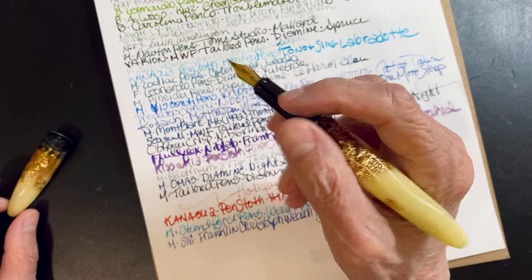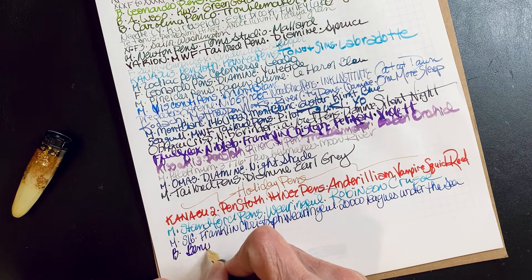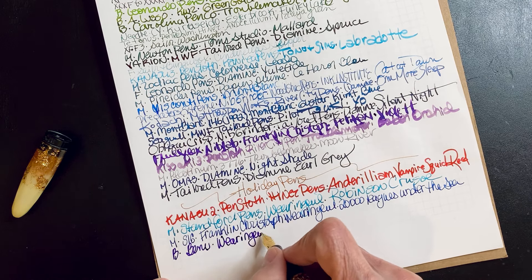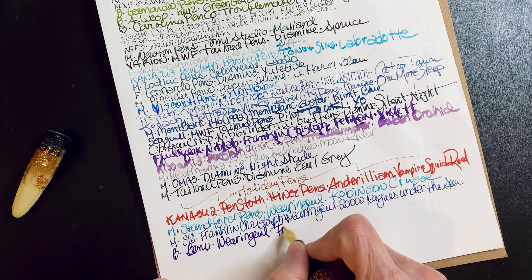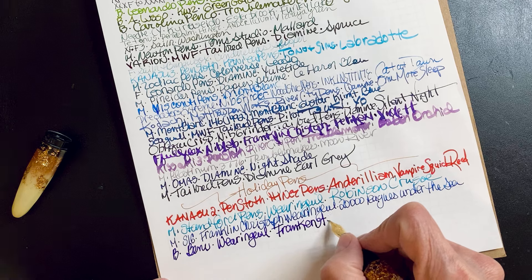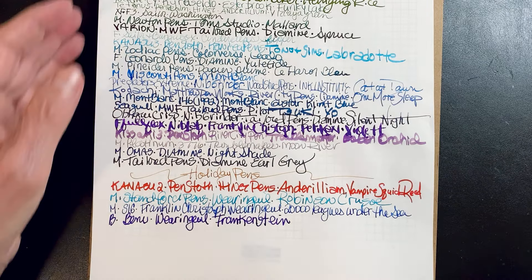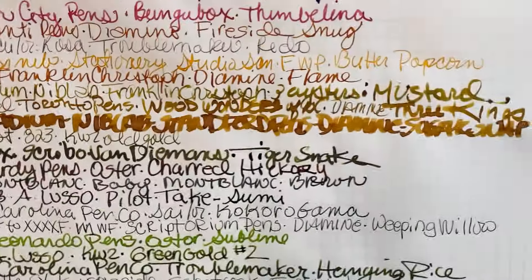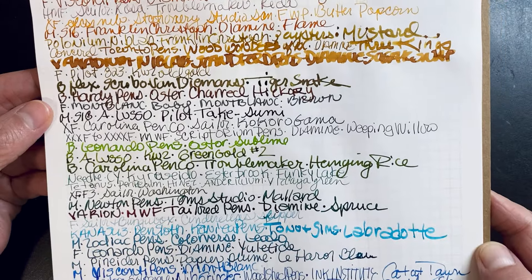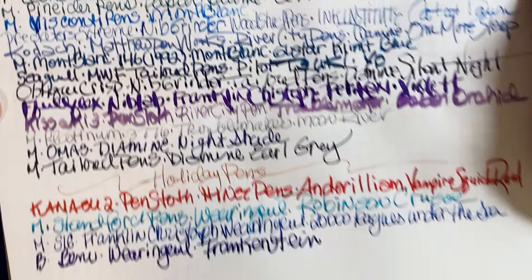I had a Christmas one. I heard they had another Christmas one coming out, so I do love my Christmas pens. Frankenstein. Believe it or not, we got through all the pens! Here's where I started.